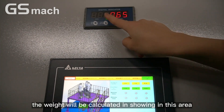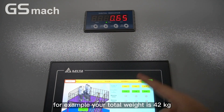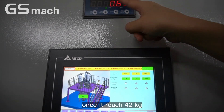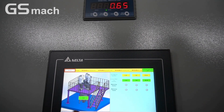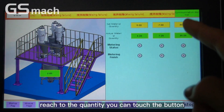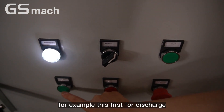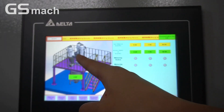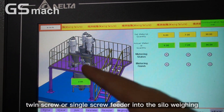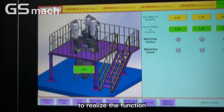The system will count the weight — the weight will be calculated and shown in this area. For example, your total weight is 42 kg. Once it reaches 42 kg, the system will stop and realize the automatic weighing. After the material reaches the target quantity, you can touch the button to discharge, so that material will be discharged from the twin screw or single screw feeder into the weighing silo, and then the weighing silo will discharge the material into the high speed mixer to complete the process.